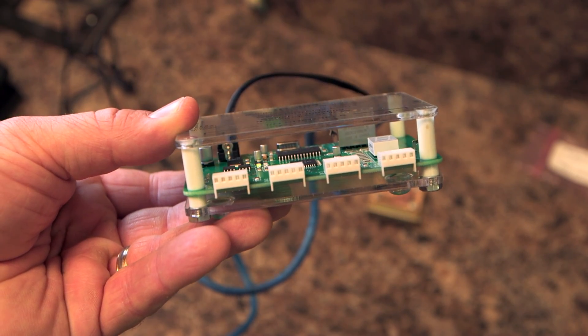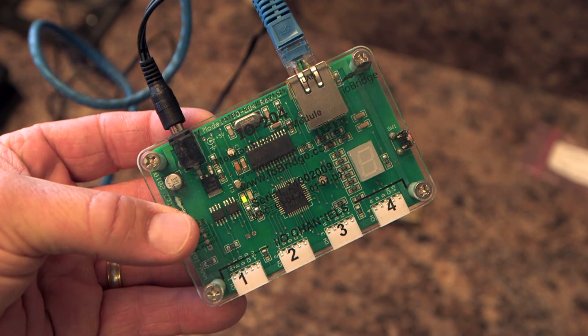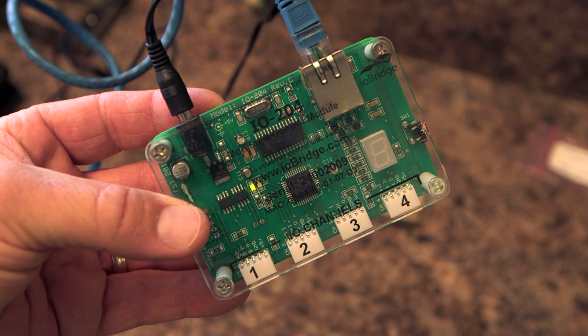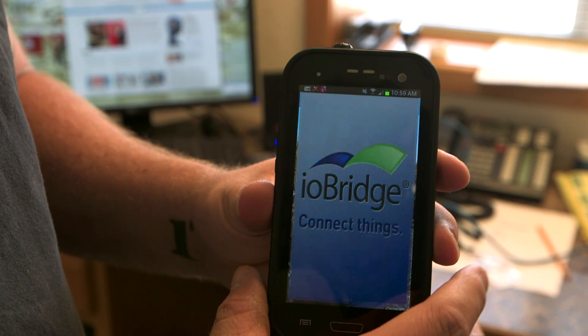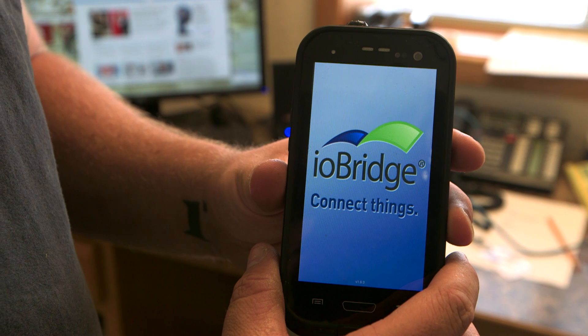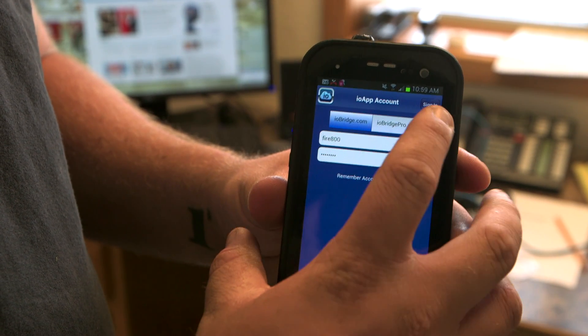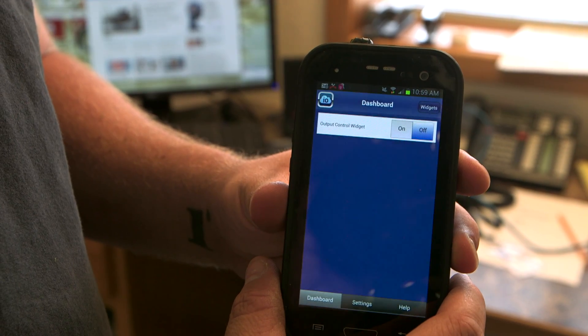What we understand by purchasing this IO bridge is that we're going to be able to hook our siren up to the internet. From there we'll be able to purchase an app, and since most of our firefighters and community members carry cell phones, it makes perfect sense that we would be able to put the app on any one of our firefighters' cell phones.